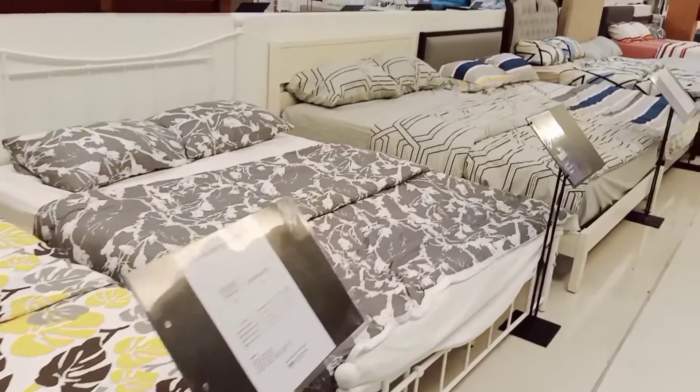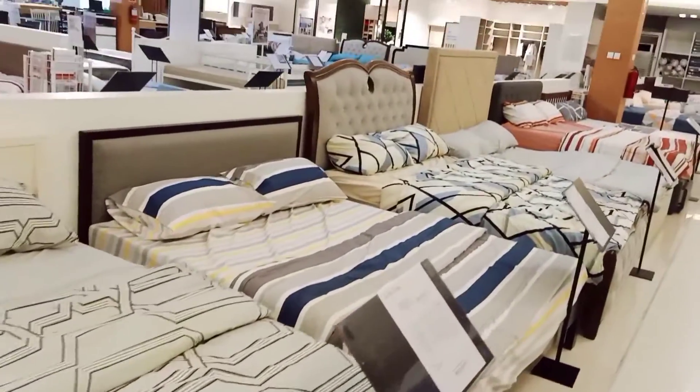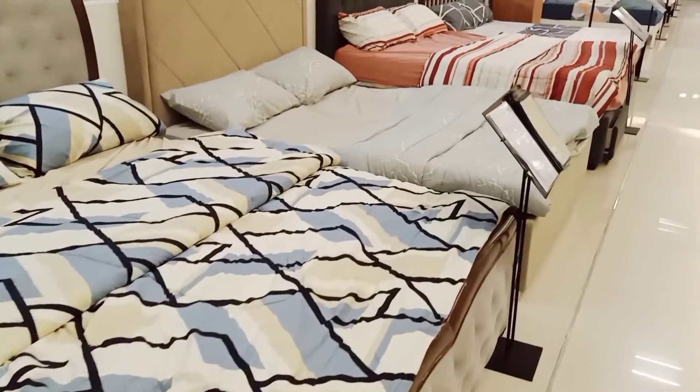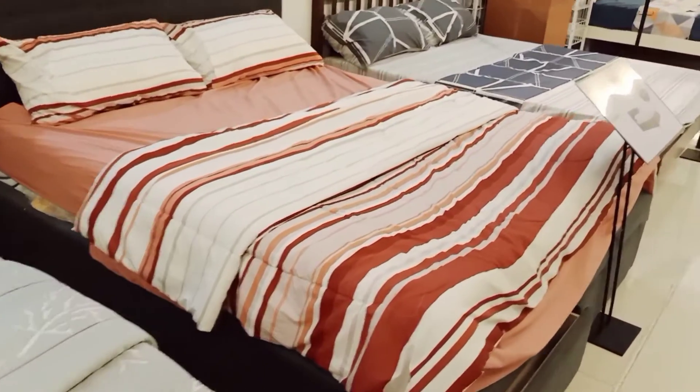Various bed frames and their collections — from single, semi-double, double, queen, and king size — are always available depending on your need. The metallic and wood bed frames are so fabulous.